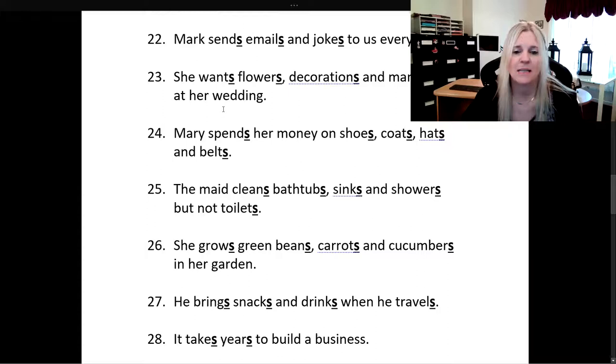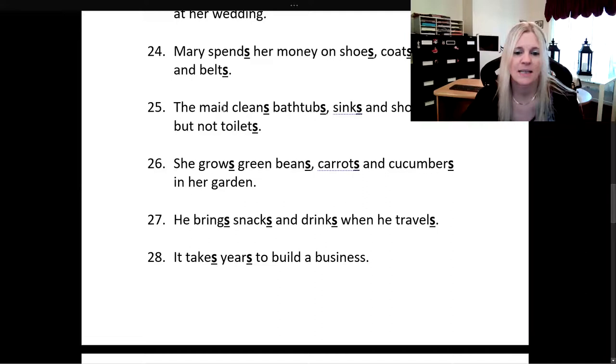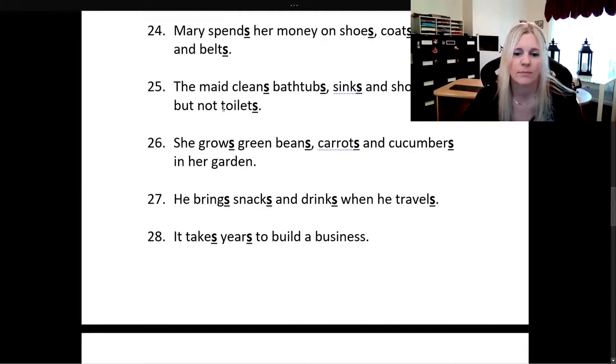The maid cleans bathtubs, sinks, and showers, but not toilets. She grows green beans, carrots, and cucumbers in her garden. He brings snacks and drinks when he travels.